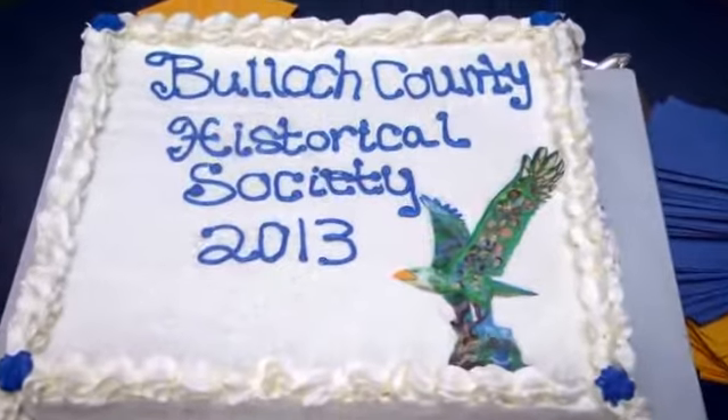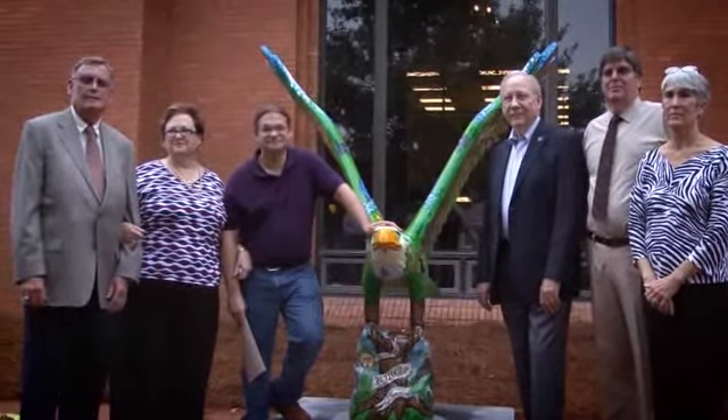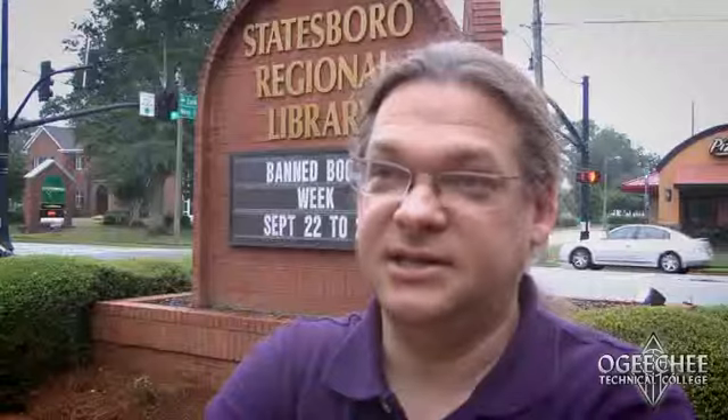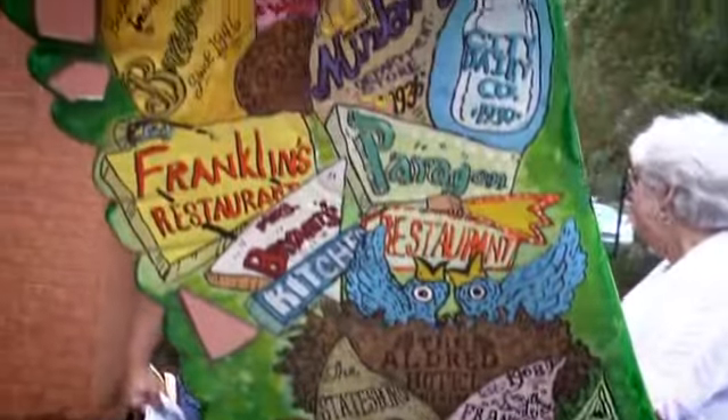I'm the artist who made the Bulloch County Historical Society family tree eagle, which has just been installed out here at the library. It's an educational tool for the community. It's especially geared towards kids who may not know about their history very well, but it's also a lot of fun for adults, some of whom know some of the folks that are on it in places.